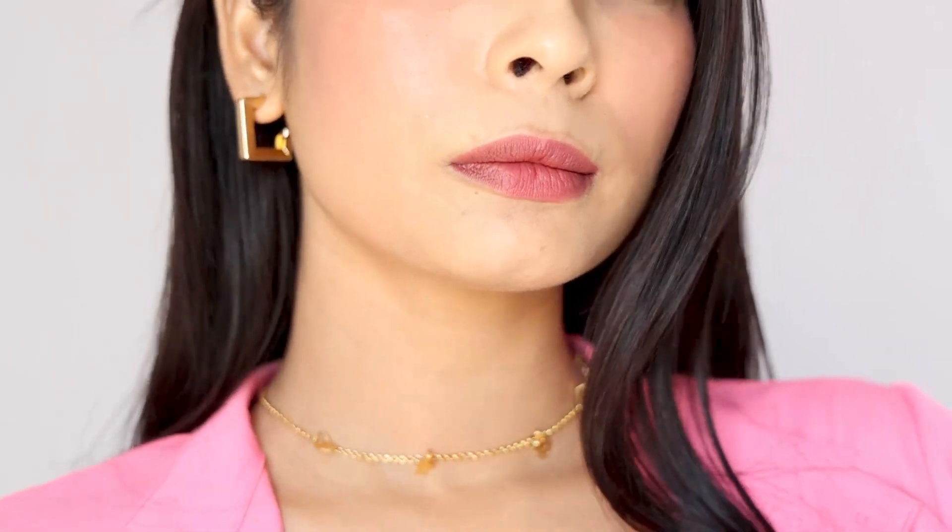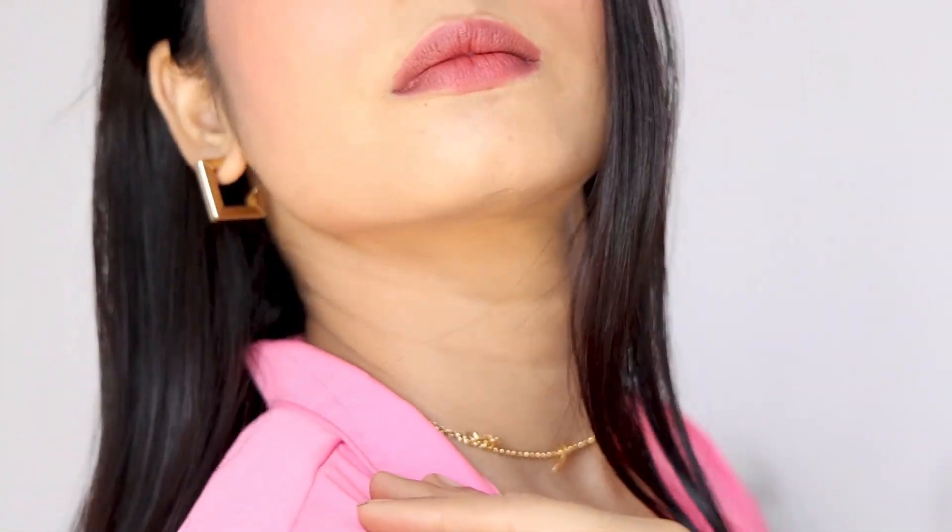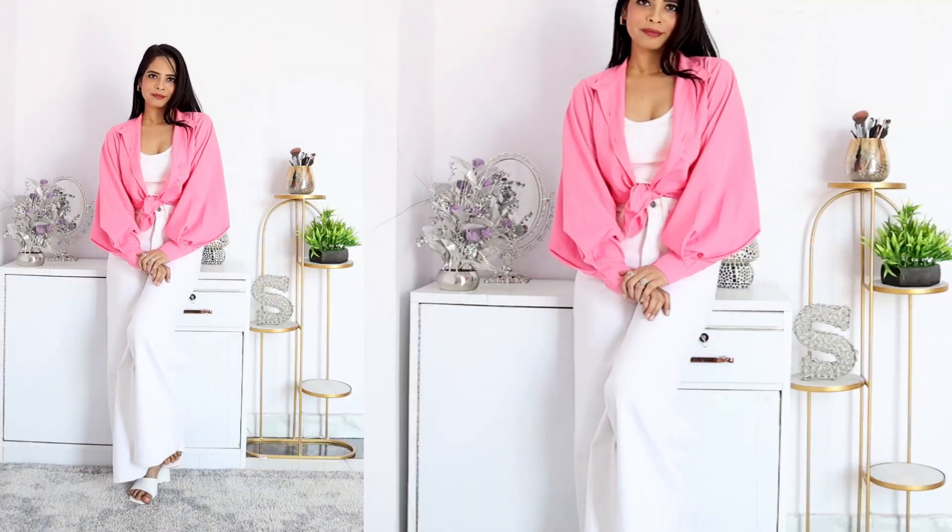This is a very aesthetic look and I really liked it. Here I have a pink color shirt, but if you want, you can add a different color shirt and it will be very nice. I also wore white color heels. I feel like everything is white, but my gorgeous pink shirt stands out.